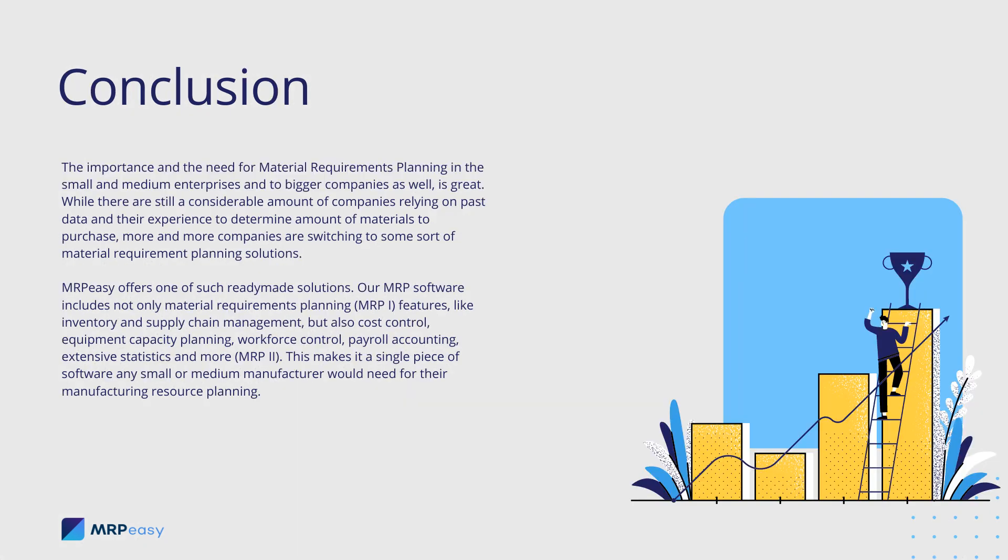The importance and the need for material requirements planning in small and medium enterprises, and in bigger companies as well, is great. While there are still a considerable number of companies relying on past data and their experience to determine the amount of materials to purchase, more and more companies are switching to some sort of material requirements planning solutions.